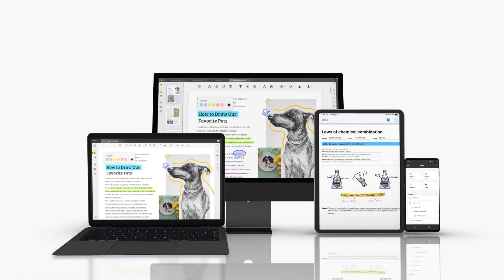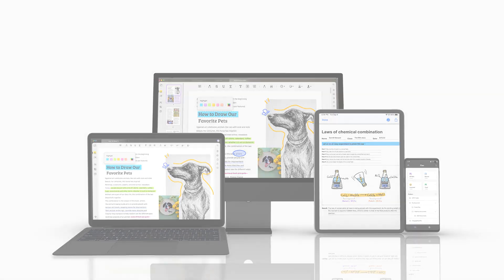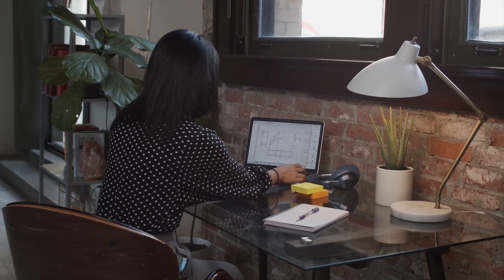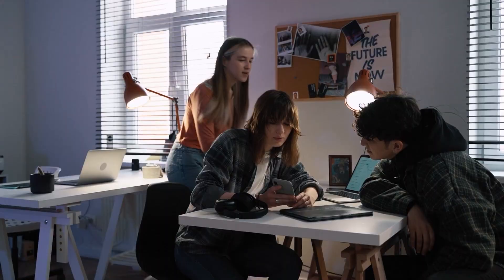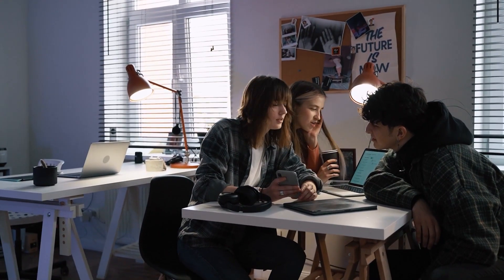If you found UPDF to be interesting, you will find the necessary links in the description. I hope you found this video useful — if you did, please give it a thumbs up. You can also check some of our previous videos. Thank you very much for watching, and I'll see you in the next one.